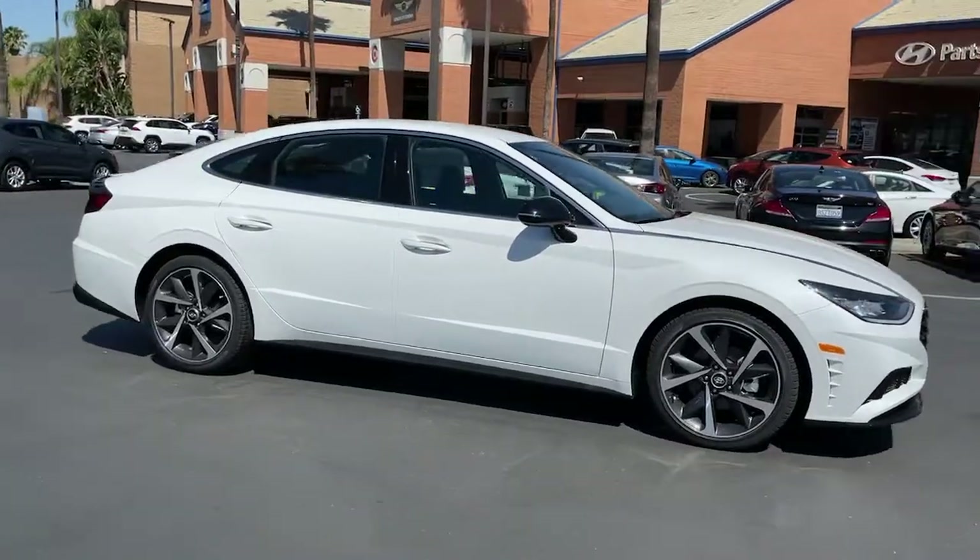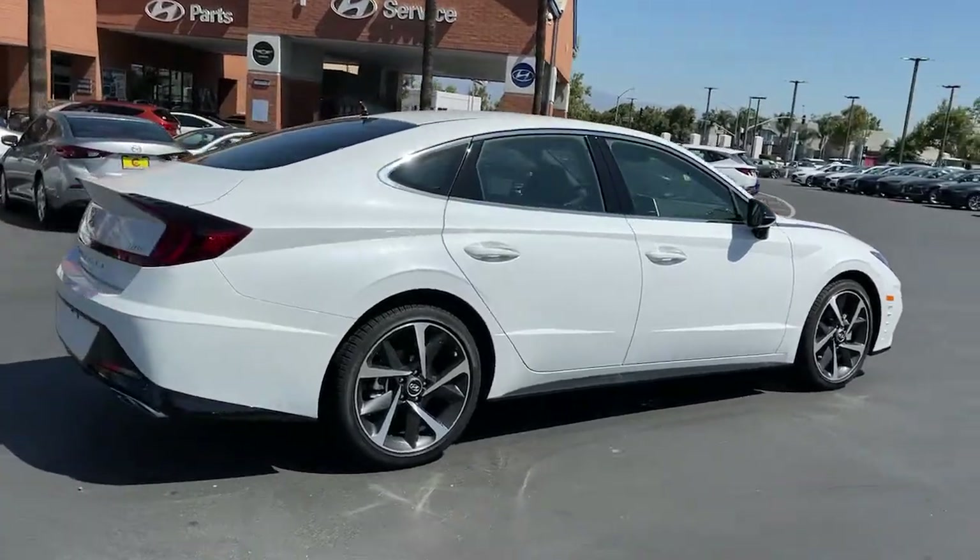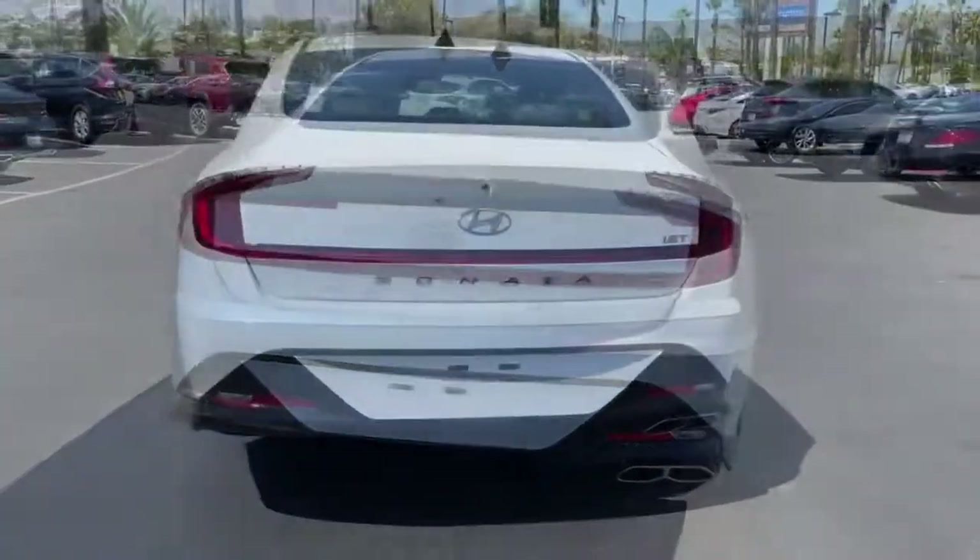Get into a car with value. 2021 Hyundai Sonata. Get the best of quality, comfort, and convenience in this family-friendly Sonata.